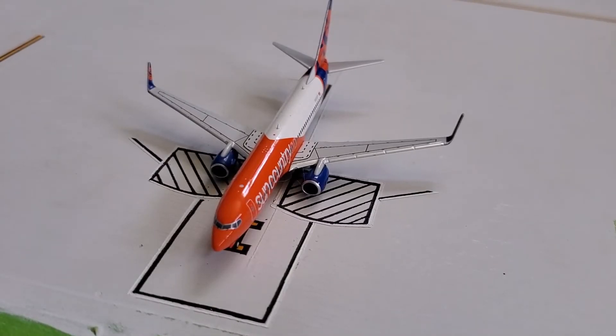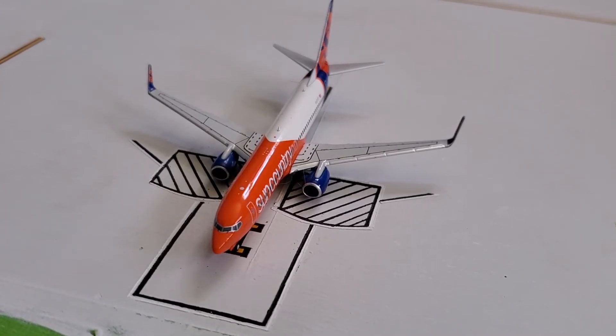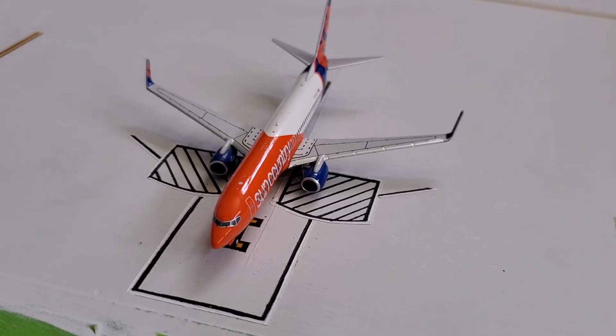And right here we have a Sun Country Airlines Boeing 737-800 in the Tide Pod livery. He has just come in from Minneapolis-St. Paul and will be heading back out there in around an hour and a half.